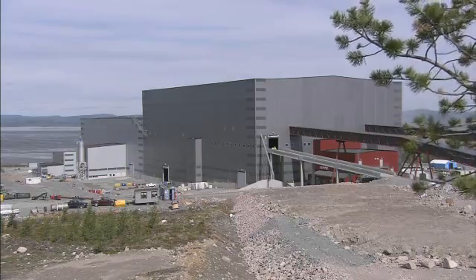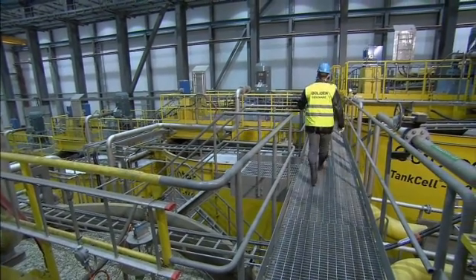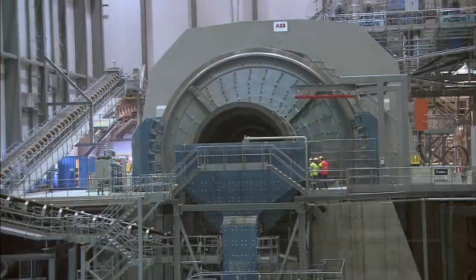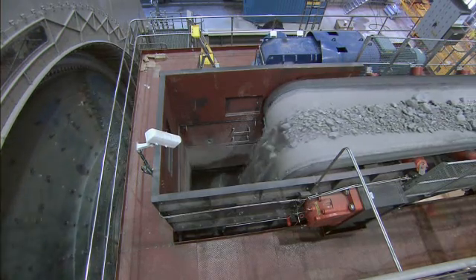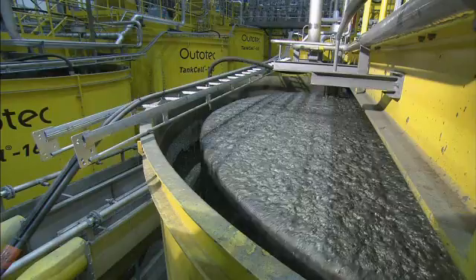Finally, the ore arrives at a plant where the process of extracting copper, known as concentration, begins. Two huge mills built by ABB, each one as powerful as 280 cars, grind the ore to sand. Water and chemicals are then added to extract copper from the mixture.